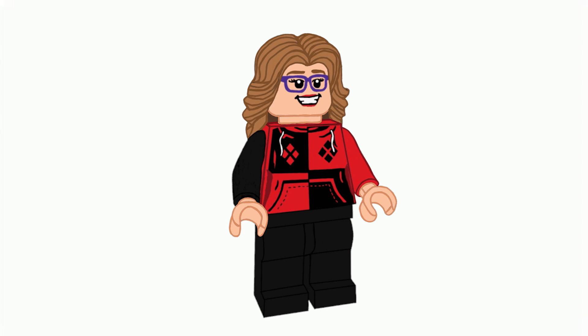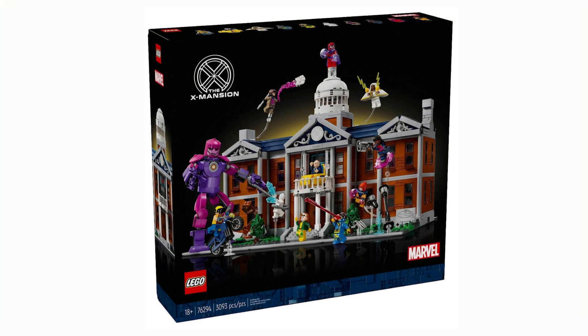For those of you who don't know, I'm also a huge Marvel fan and DC fan — I love superheroes. And I really love the X-Men. We just got images of the upcoming set from LEGO Marvel: set number 76294, X-Men: The X-Mansion. I believe this is dropping in November this year.